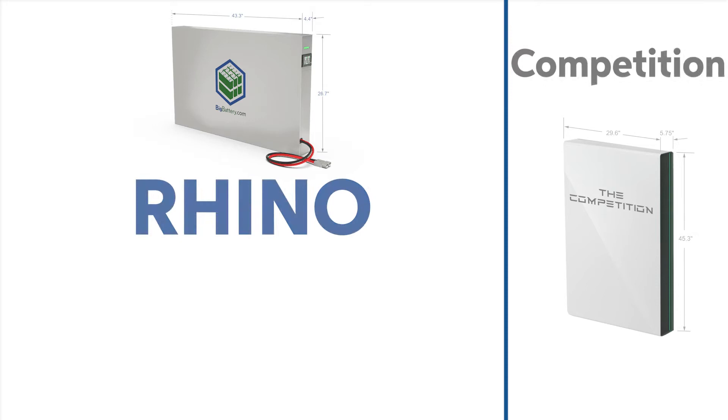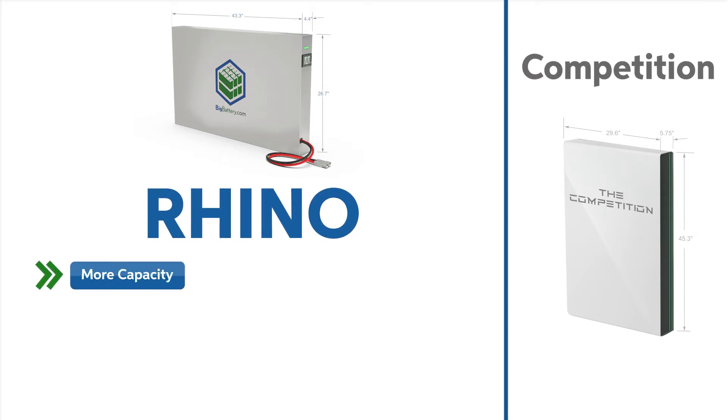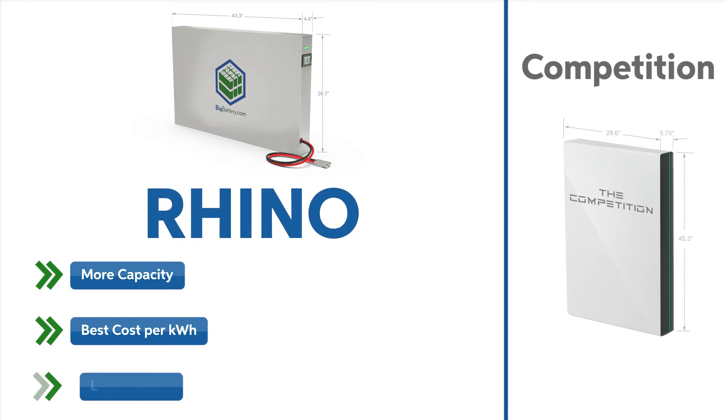Compared to the leading alternative, the Rhino has more capacity, a better price per kilowatt-hour, and utilizes LFP cells — the safest lithium chemistry available today.